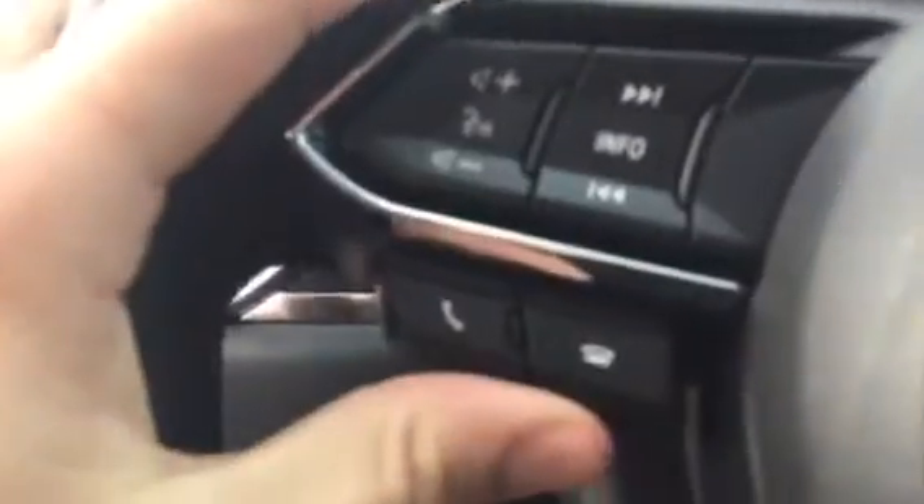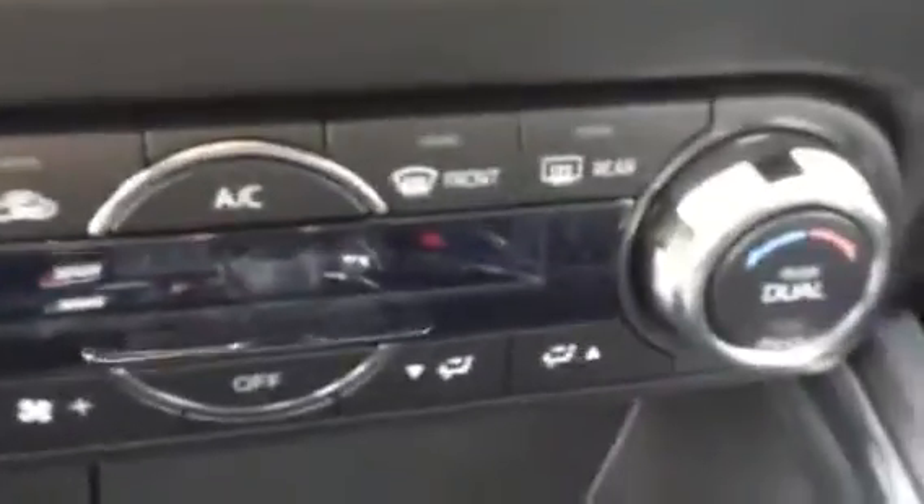If you want to do donuts and stuff you can turn your traction control settings off. You've got your Bluetooth controls here and your cruise control settings here. Push to start, heated seats and heated steering wheel, and dual climate control.